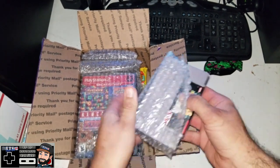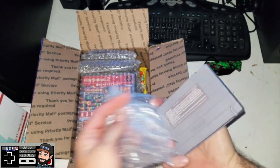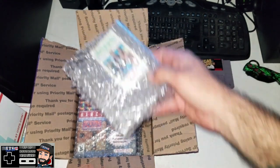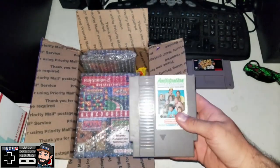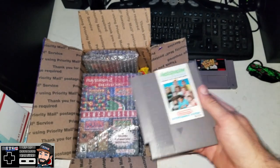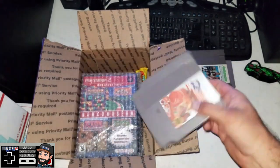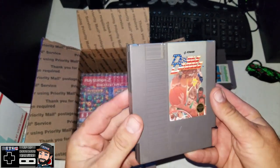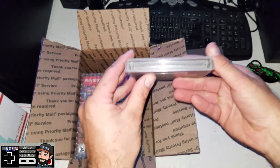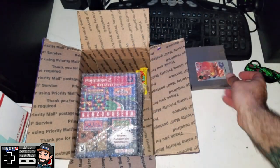First up: Vegas Stakes for the Super Nintendo — awesome. Next cartridge: Anticipation for the NES. Everything's already cleaned up and ready to go. Next loose cartridge: Double Dribble for the NES.